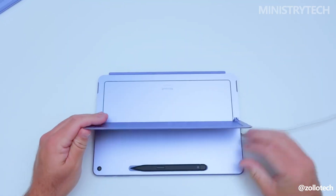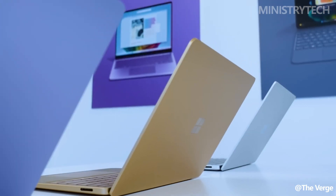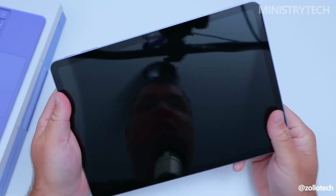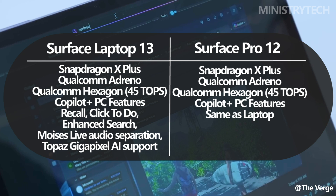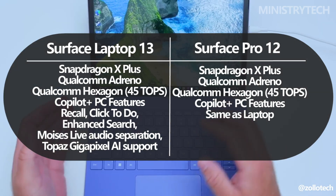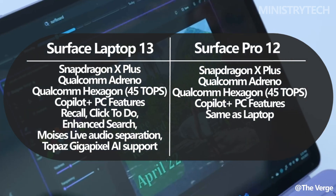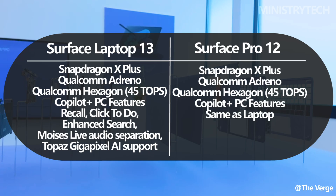On the AI front, both the Surface Laptop and Surface Pro are part of the Copilot Plus ecosystem and include tools like Recall to retrieve past content, Click to Do for intelligent on-screen interactions, and enhanced Windows Search. They also support advanced NPU tasks like real-time audio separation in music production and AI-powered image upscaling via Topaz Labs' Gigapixel AI.